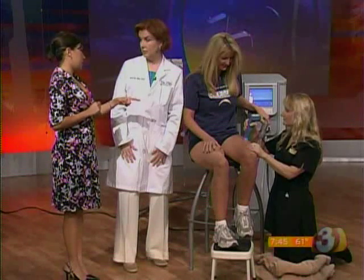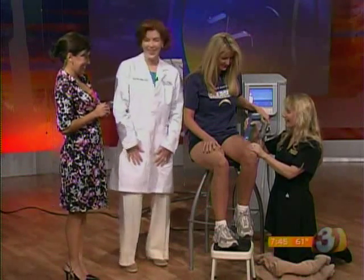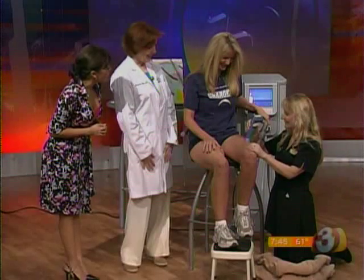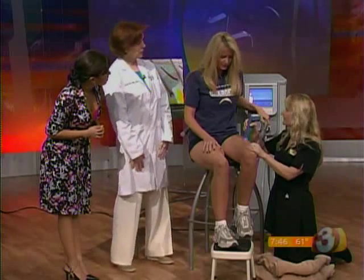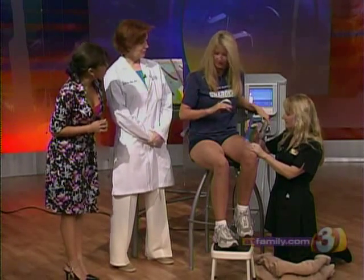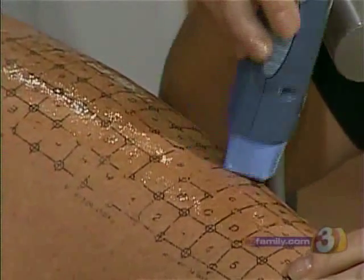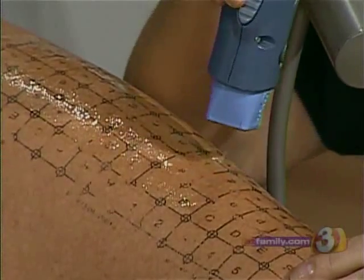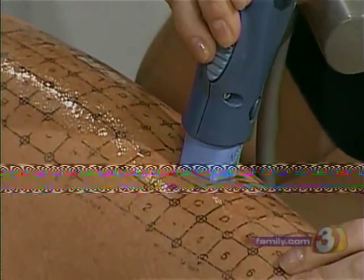What I like about this is there are no needles involved — no needles. You would prefer that, right, Katrina? Yes, that's a little easier. What would you say it feels like? You feel just a little bit of heat building up. The tip that's touching the skin feels cold, but you can feel under the surface the heat building up, and then it stops. It's not uncomfortable at all.